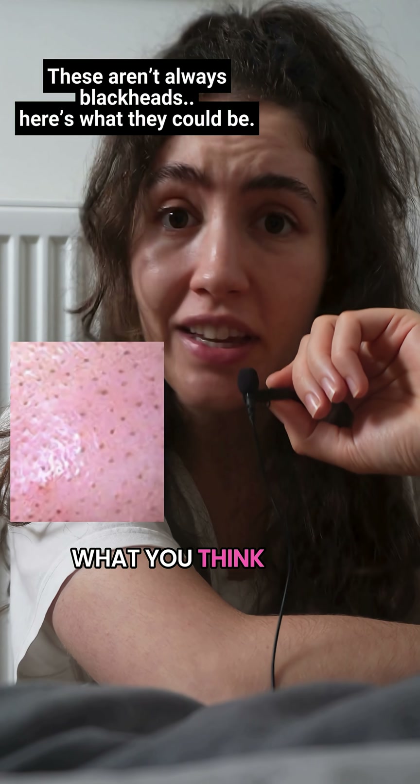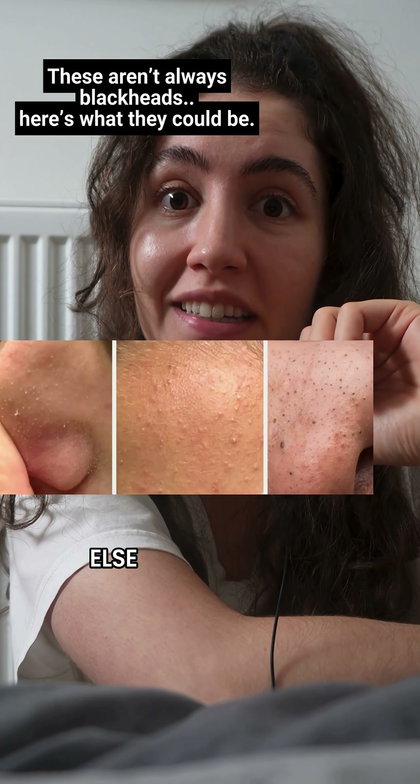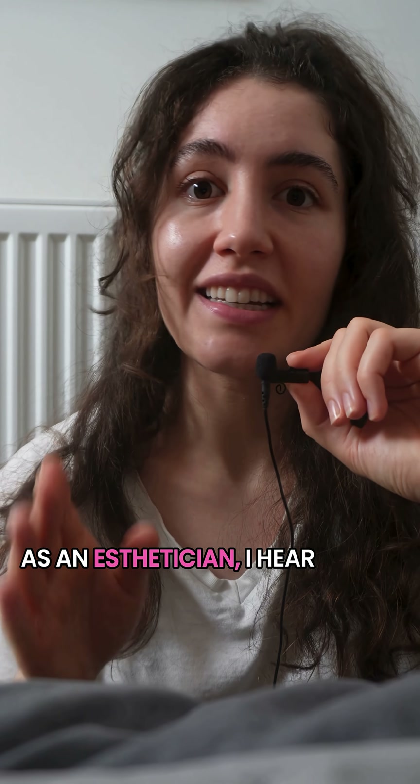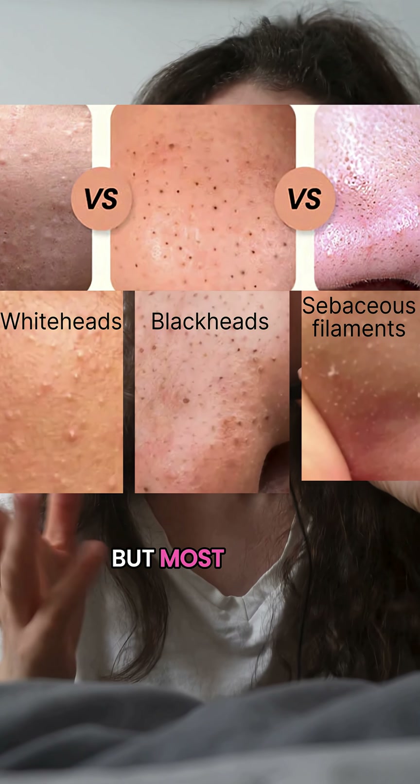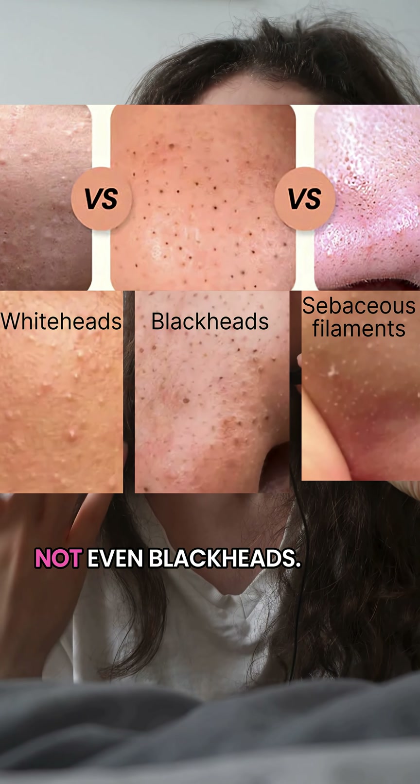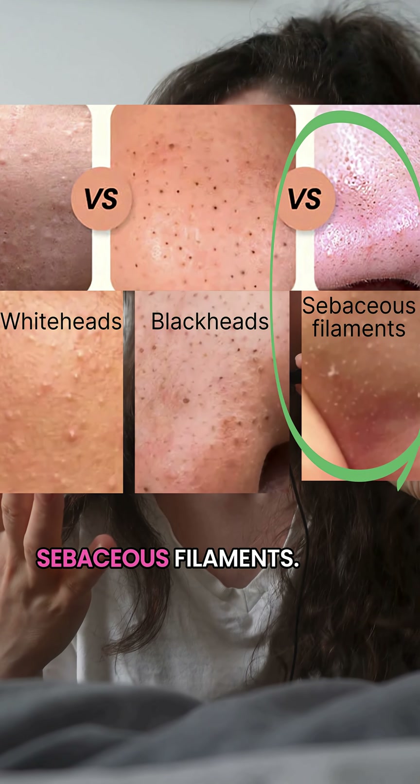You might be squeezing what you think is a blackhead, but it might be something else entirely. As an esthetician, I hear this all the time — 'I have so many blackheads' — but most of the time these are not even blackheads. These are sebaceous filaments.